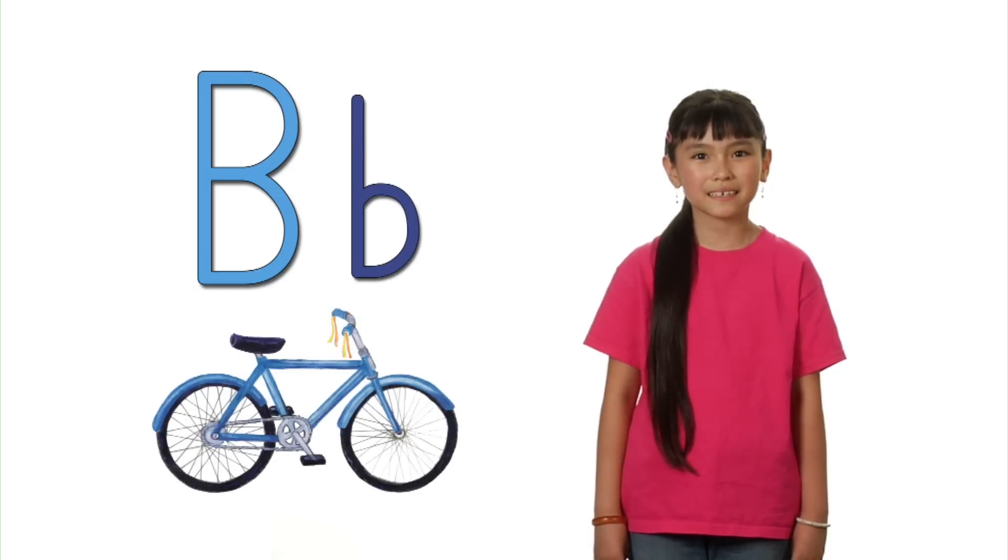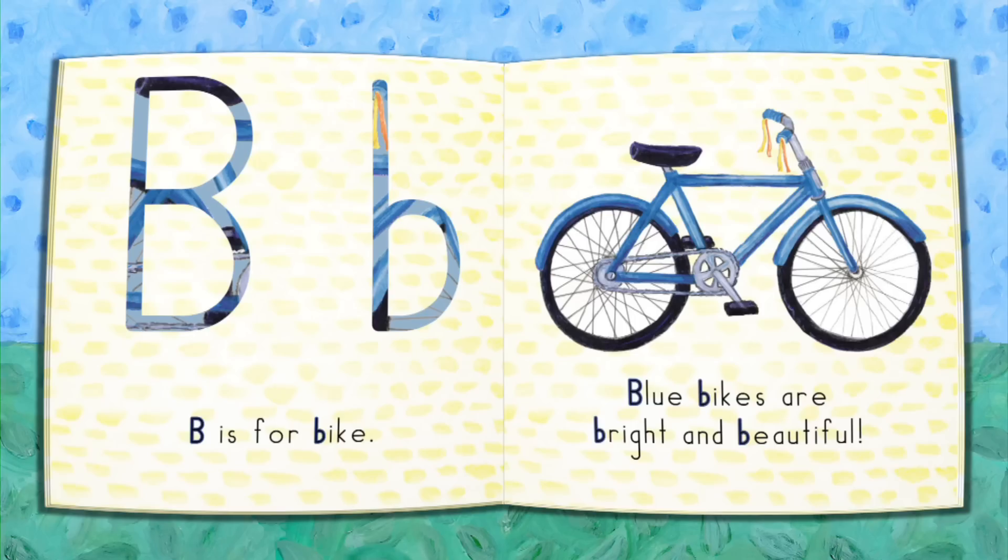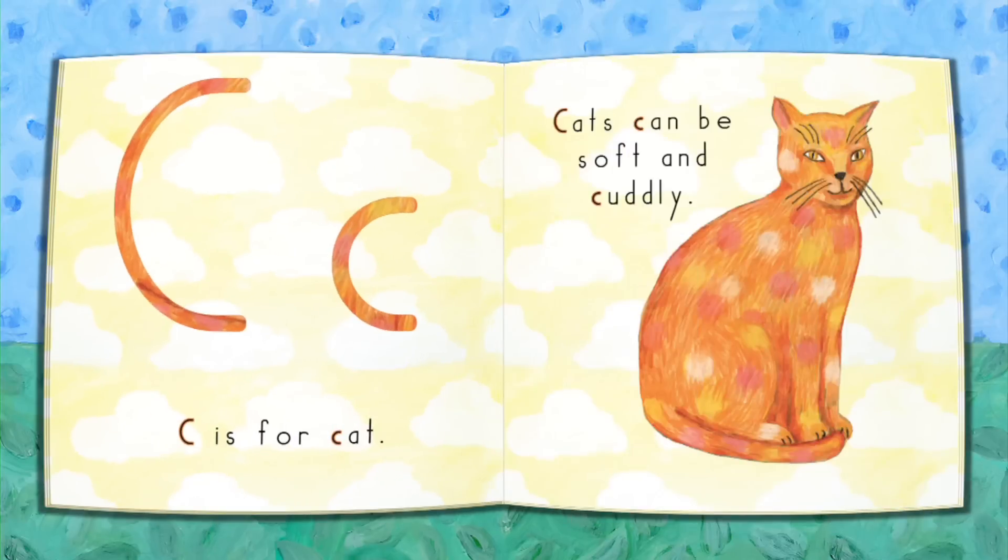B, Bike, B. B is for bike. Blue bikes are bright and beautiful. It's very rare that there are activities that kids gravitate to so quickly. And then the wonderful part is that they're learning their letters.